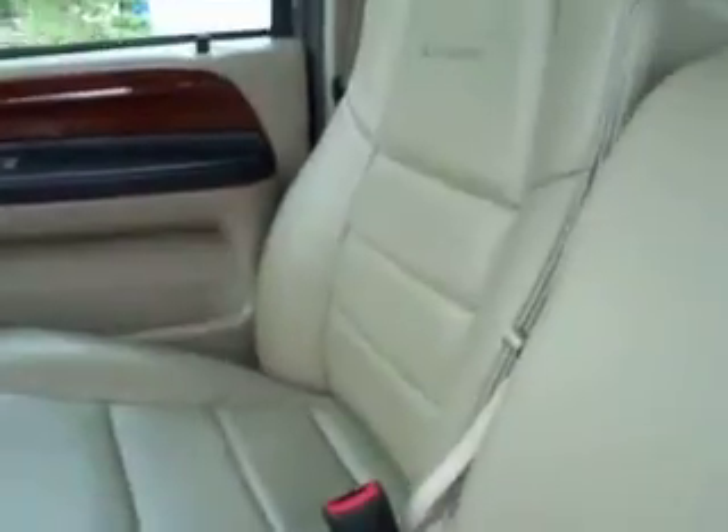Inside, you have the Lariat package which gives you dual power heated leather seats. You can see there are no rips, no tears, and no stains in the seats. Heavy duty Husky floor mats and very clean carpet — no rips, no tears, no stains.